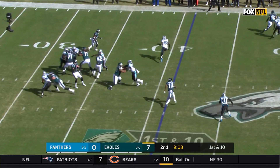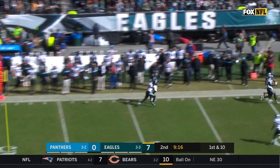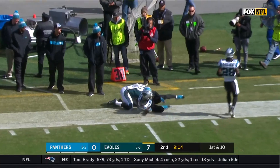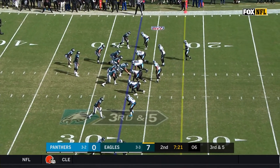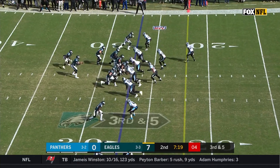From the 41 on first down, Wentz steps up and throws. This time it's Ertz. Addison back. Eric Reid on the sideline, replaced by Rashawn Golden.